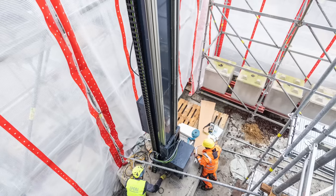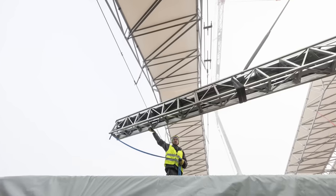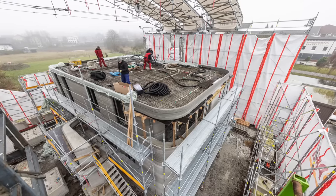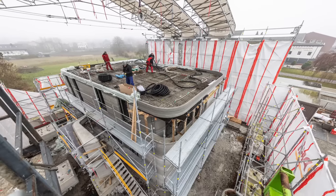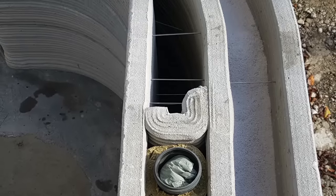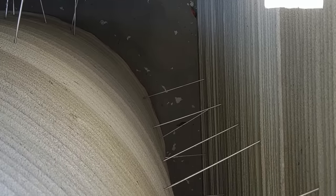At this point, the protective tent around the printer is removed because all of the printing is done. With the tent gone, the printer is then disassembled and potentially brought to its next printing location. Here's a close-up of the interior wall — I believe that's for plumbing, however it very well may serve as a simple path to run conduit through in the future.